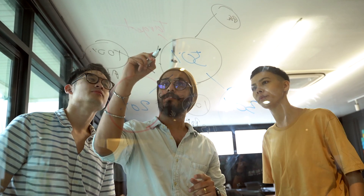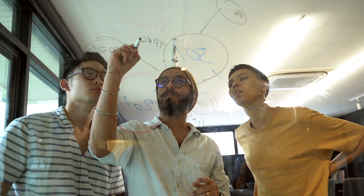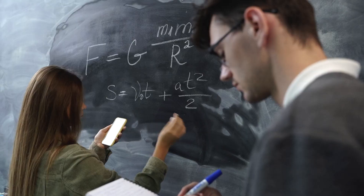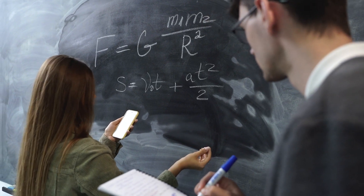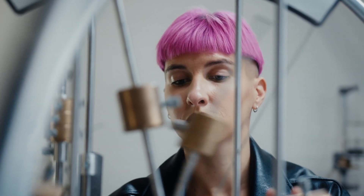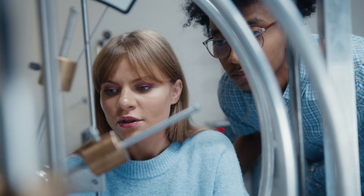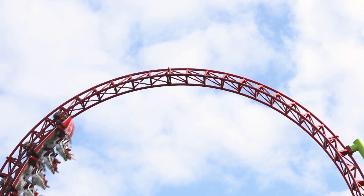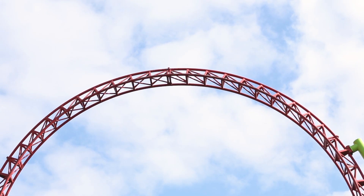Students learn physics best when they're actively engaged versus sitting passively listening to a lecture, and so we teach the introductory physics courses using active learning, where students learn physics by actually doing physics. So they observe a phenomenon, they try to explain what they observed, they then test these explanations in testing experiments, and if their outcome matches their prediction, then we work with that idea. Students do all this knowledge development in groups.